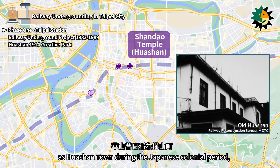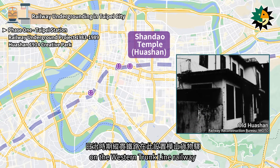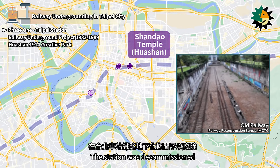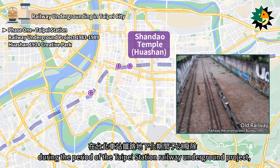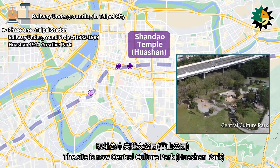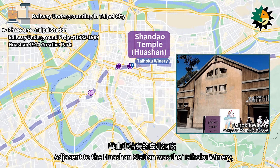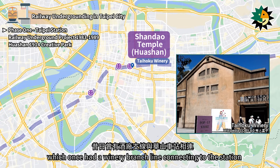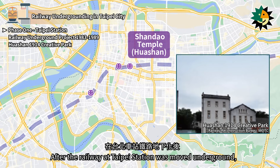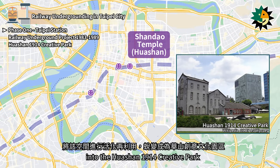Huashan was formerly known as Huashan Town during the Japanese colonial period, and it was home to the Huashan Goods Station on the western trunk line railway. After Taiwan's retrocession, it was renamed Huashan Freight Station. The station was decommissioned during the Taipei Station Railway Underground Project, with its functions transferred to the Nangang Freight Station. The site is now Central Culture Park. Adjacent to the Huashan Station was the Taihoku Winery, which once had a winery branch line connecting to the station. Following the cessation of its brewing operations, the site lay dormant, but was later revitalized and transformed into the Huashan 1914 Creative Park.